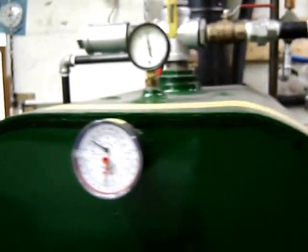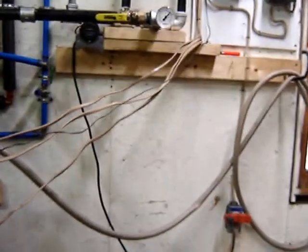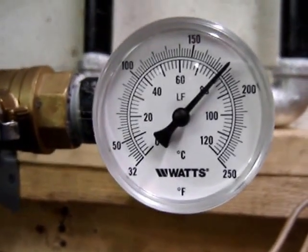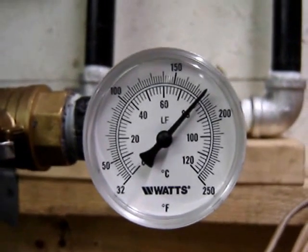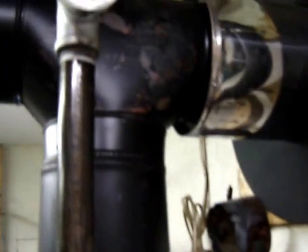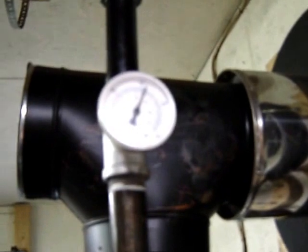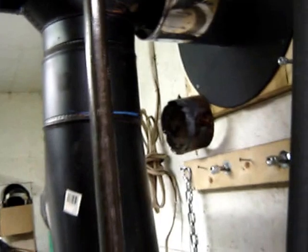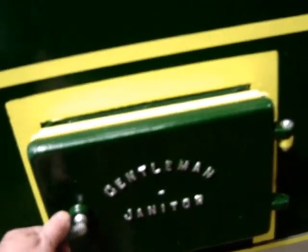Temperatures are coming up to 180 right now — that's just the heat exchanger. The outlet looks like it's around 78. It's dropping about 20 degrees, not too bad. The fire feels hot.